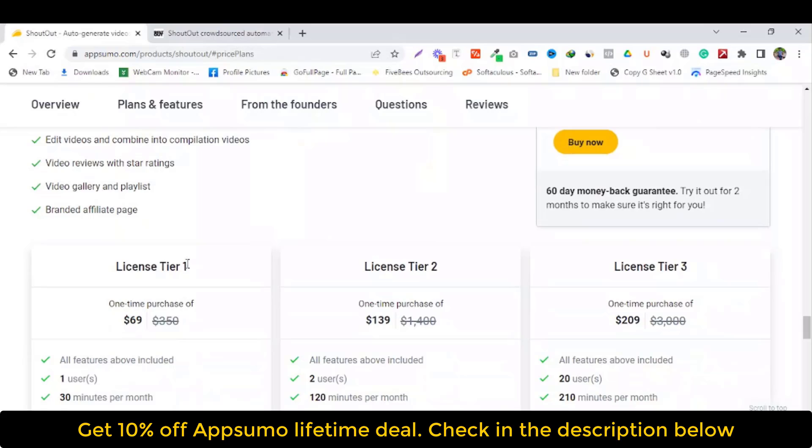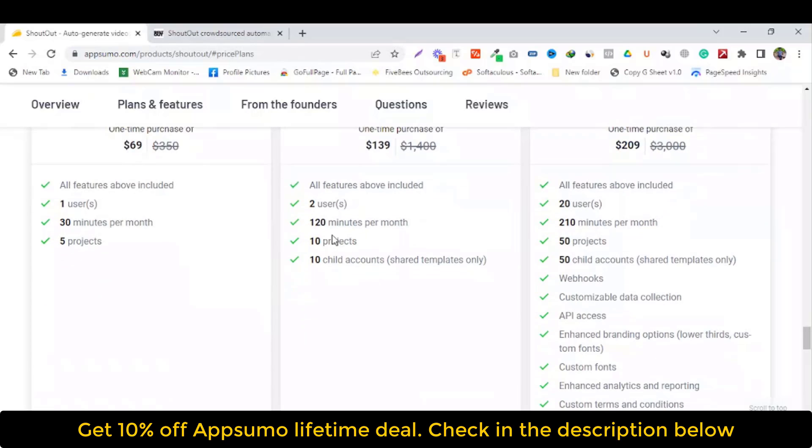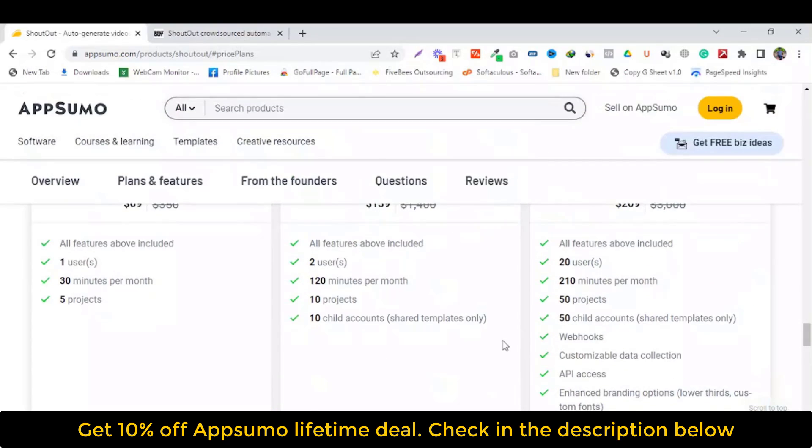AppSumo is offering a lifetime deal. License tier 1, tier 2 and tier 3. One time purchase of 69 US dollars. No monthly fee required. No yearly fee required. So why are you waiting? Get lifetime access. If you are looking to purchase on AppSumo, most deals go out of stock within a week. So don't miss this offer — get lifetime access now.